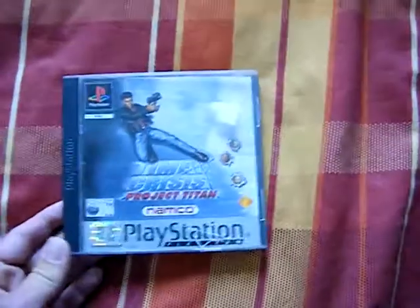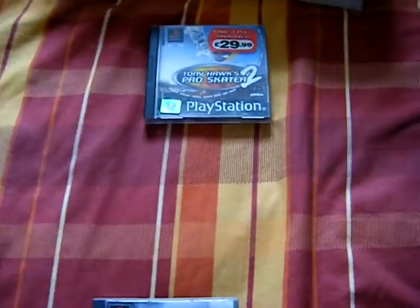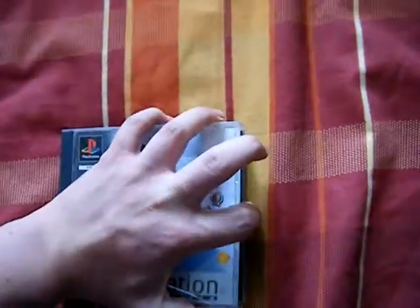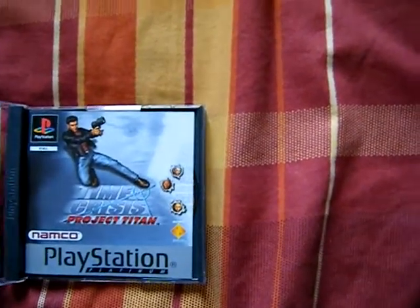I got Time Crisis Project Titan. It's got a cracked case, but luckily I have a spare case, so I'll probably be swapping them over later. But that's complete with manual. Unfortunately it's a platinum edition, but still the game.